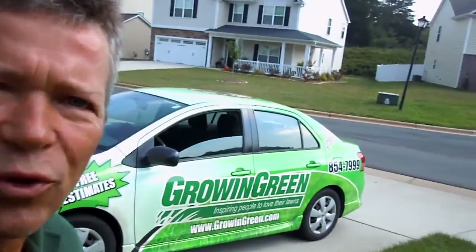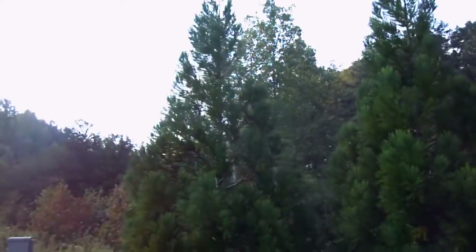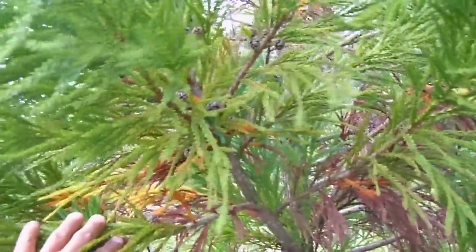Tommy Cowett here on the lawn with Growing Green, looking at another peculiar problem on one of our beautiful lawns with Cryptomeria cypress. These are the Yoshino, and this is a typical issue with Cryptomerias in the fall. You start to see some molting, normal molting, but in this case we're dealing with some other issues.